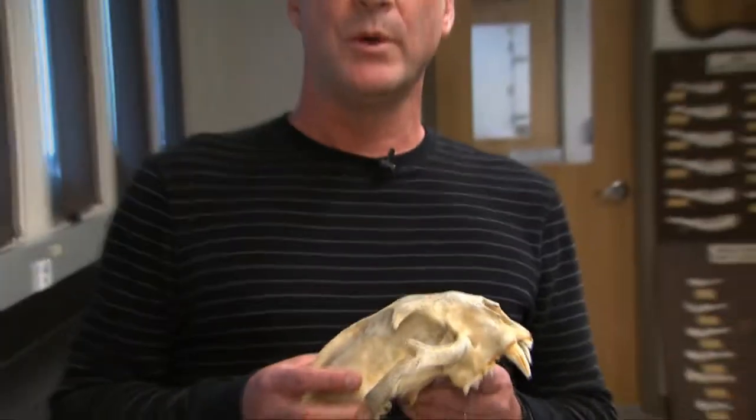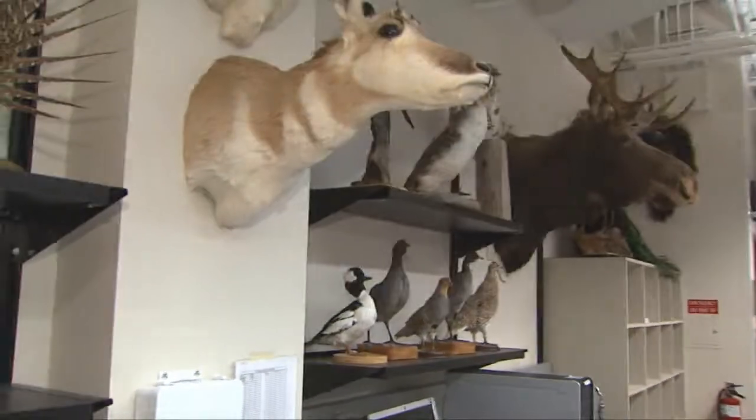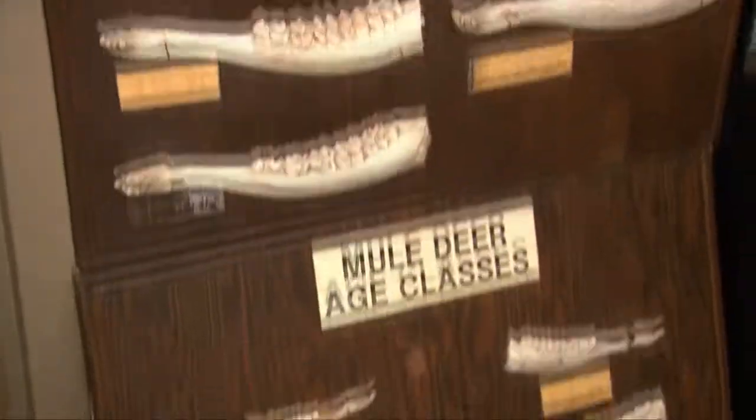The wildlife lab is also equipped with a number of skulls for students to learn mammal and avian identification. The lab is also equipped with mounted specimens, taxidermy specimens that students can use to study for their wildlife identification skills as well.